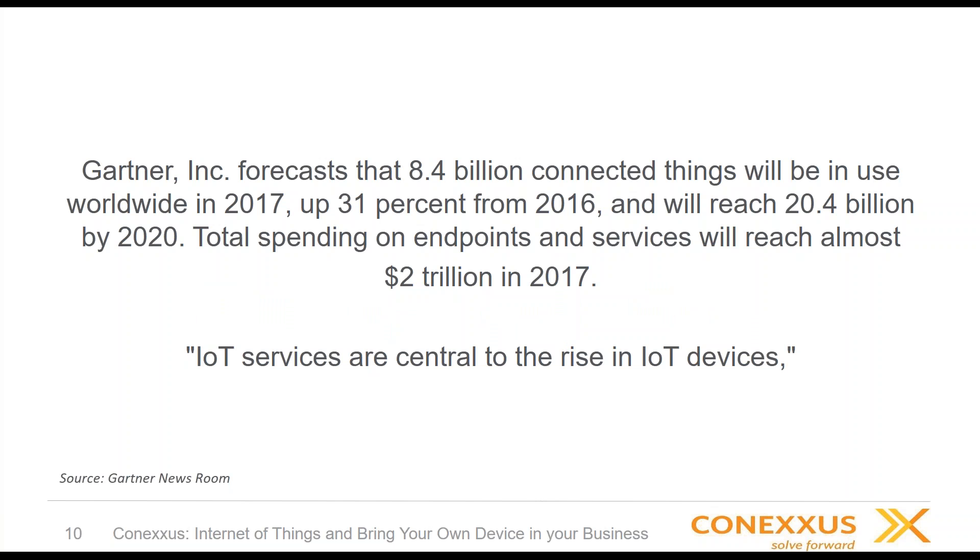Some statistics from Gartner forecast 8.4 billion connected devices in 2017, growing every year. Spending is continuing to grow. What's important to note is that right now it's a consumer market segment — 63% of all devices fall into consumer, including TVs and cars. But that's changing. For businesses, LED systems, HVAC, and physical security cameras are all going to grow, creating more impact and value add. IoT services are central to the rise in IoT devices — professional consulting services providing technical expertise on the design and development of solutions.